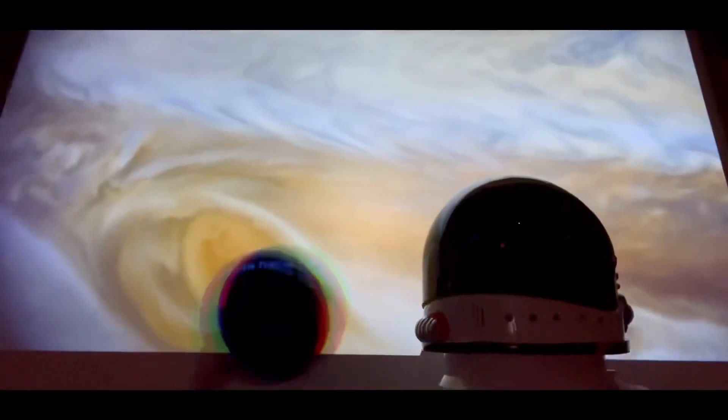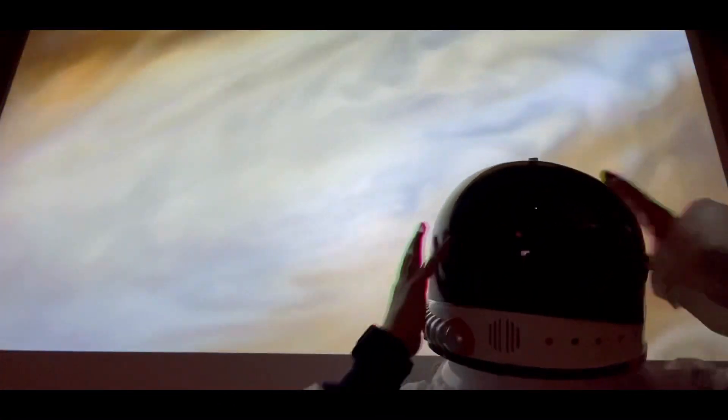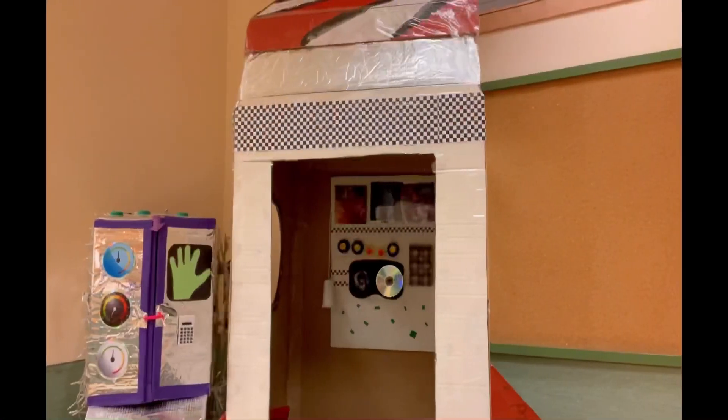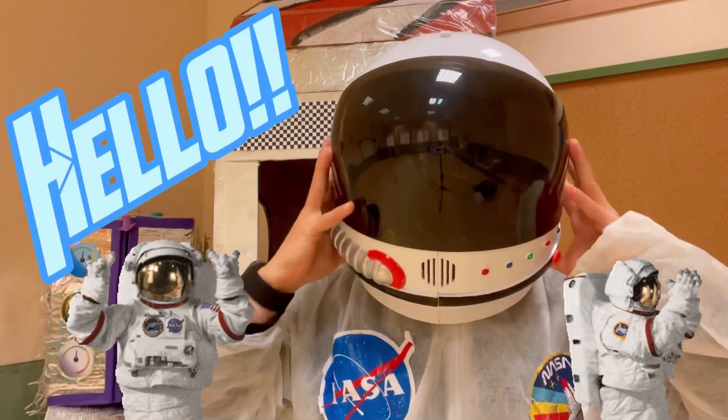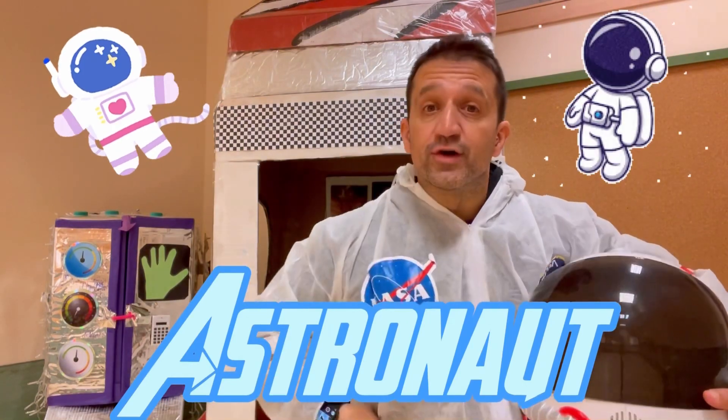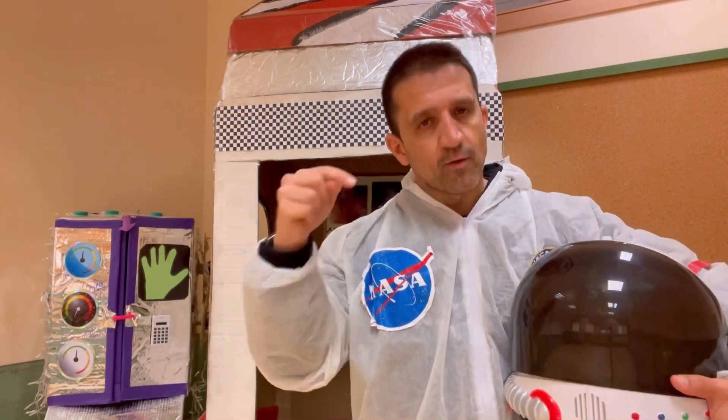Let's get started. Hello again, my dear friend! Today I'm an astronaut and we're going to visit some planets of our solar system.